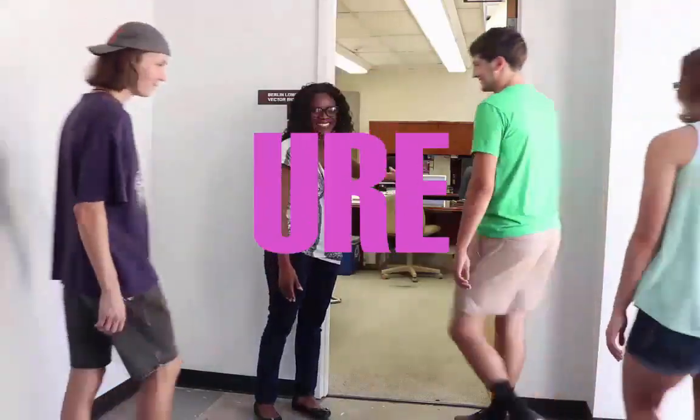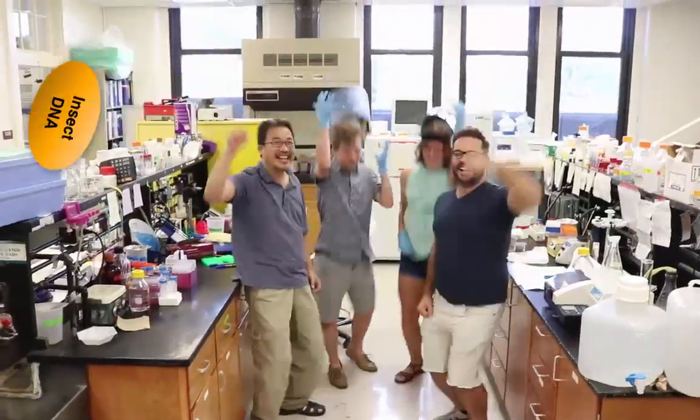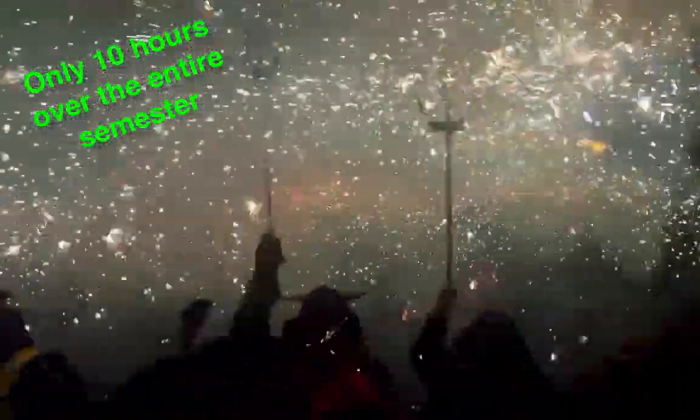Well, if that's the case, then Entomology's undergraduate research experience is for you. Because with our program, you only need about 10 hours over the entire semester to finish your project. That's it — 10 hours.